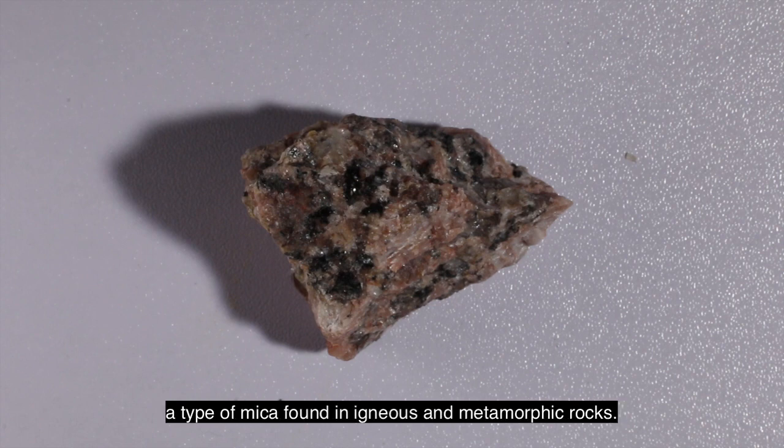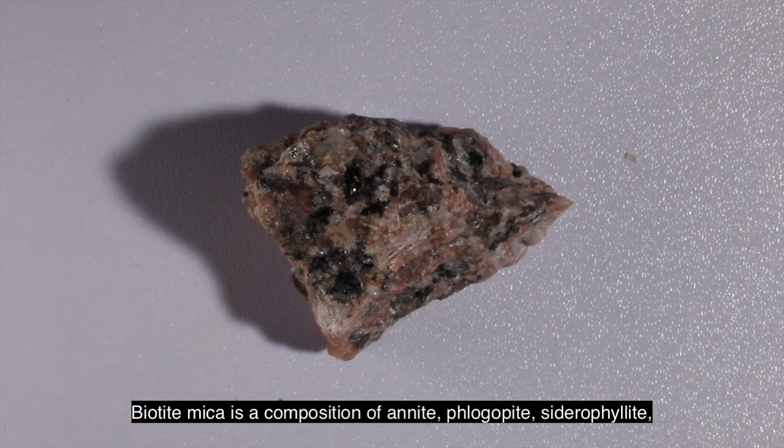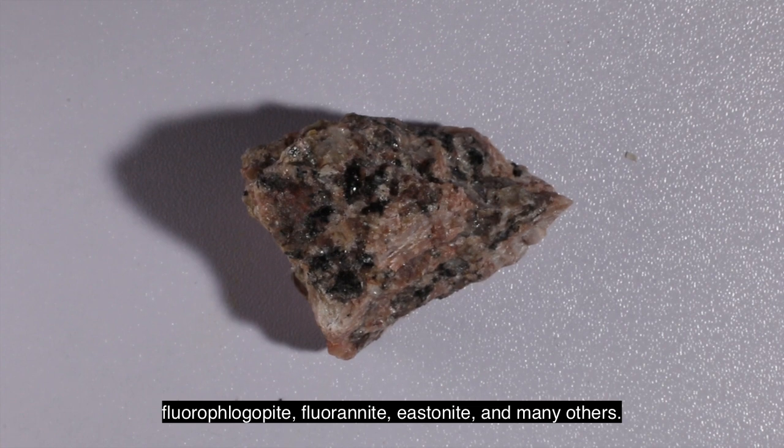Biotite is a type of mica found in igneous and metamorphic rocks. Biotite mica is a composition of anite, phlogobite, cydrophyllite, fluorophlogobite, fluoronite, easternite, and many others.